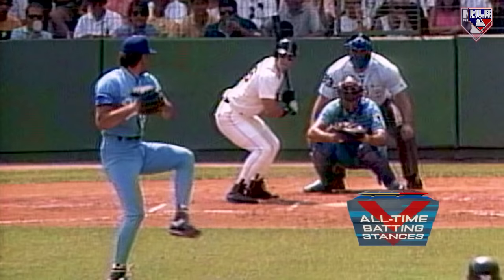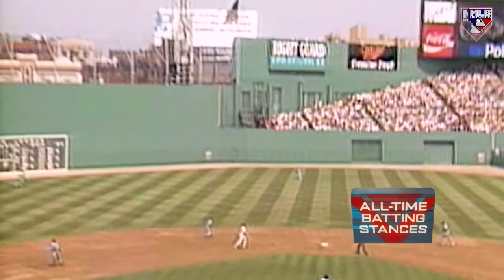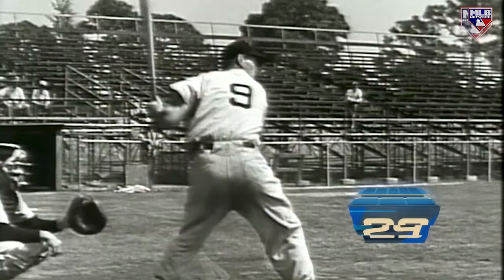He was also fortunate enough to work with the legendary Ted Williams while playing in the Red Sox minor league system. Perhaps he picked up a trick or two from Teddy Ballgame, who just happens to be the next player on our countdown. Did anybody ever have a better batting stance than Ted Williams?